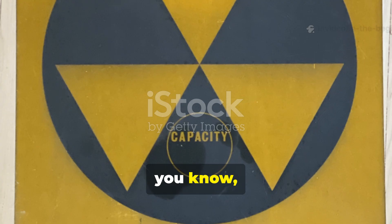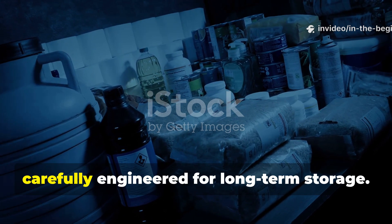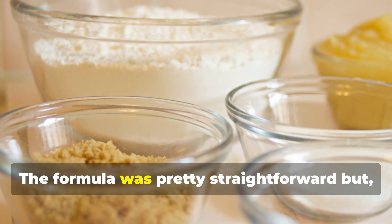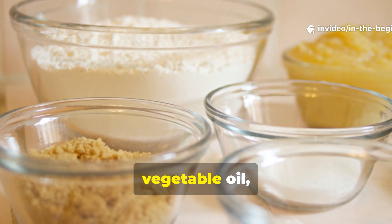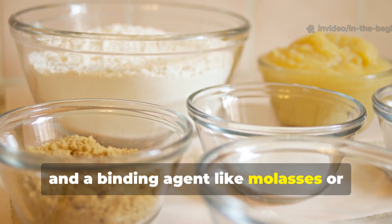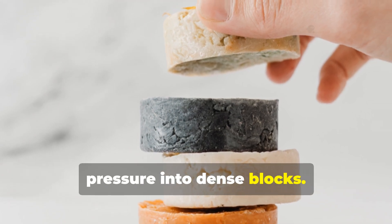These meals were not your typical military rations. Instead, they were civilian survival foods, carefully engineered for long-term storage. The formula was straightforward but quite effective: a blend of wheat flour, vegetable oil, sugar, soy protein, and a binding agent like molasses or glucose syrup, all compressed under high pressure into dense blocks.